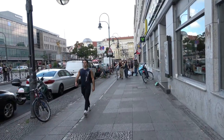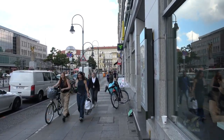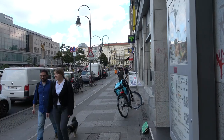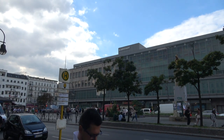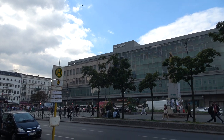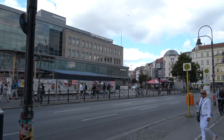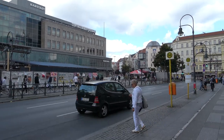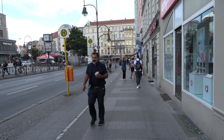It's a very busy square with lots of shops, lots of restaurants and cafes. On Hermannplatz they've got a big Karstadt, which is a chain department store in Germany. It sells lots of different things like clothes, toys, shoes and things like that.